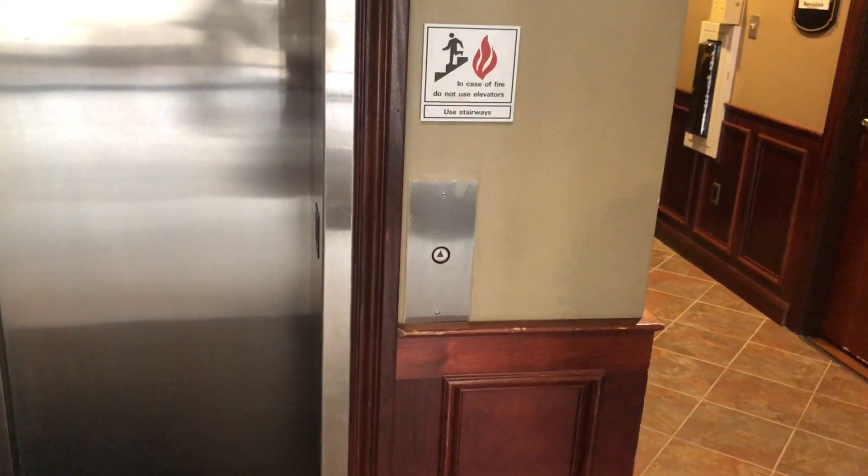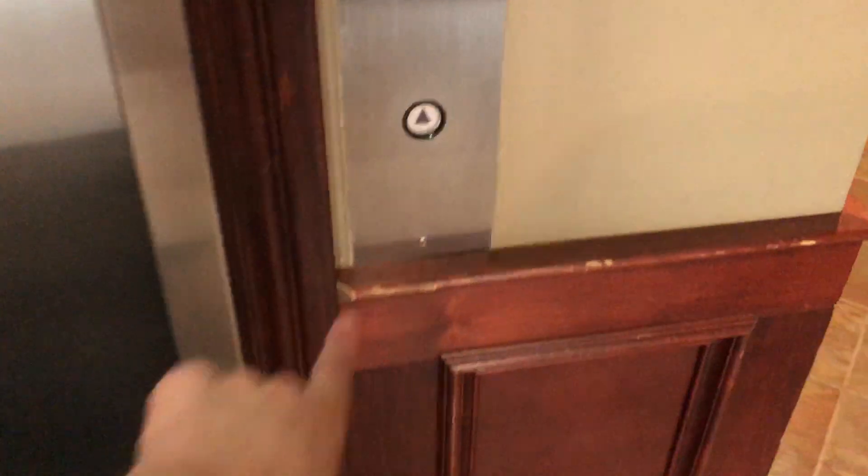This is the elevator at the Walworth Center in Greensburg, Pennsylvania. It's a Montgomery elevator from the 80s.